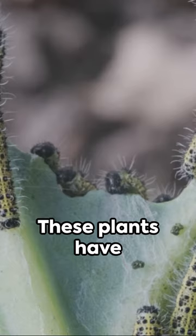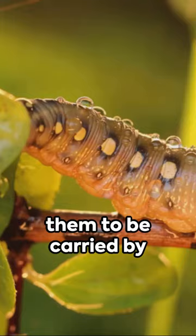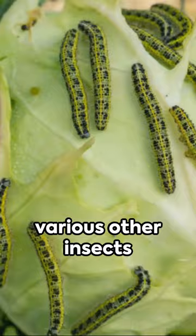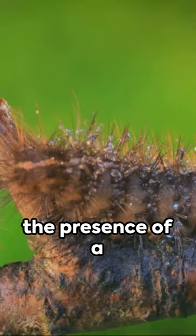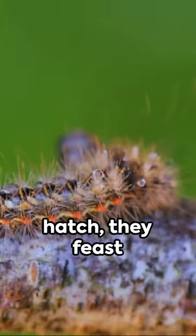They are known for their importance in ecosystems, particularly as the sole food source for monarch butterfly larvae. These plants have unique flowers adapted for pollination by certain insects, and they produce seeds attached to silky floss that allows them to be carried by the wind. Milkweed is also crucial habitat for various other insects and animals, though some species can be toxic to livestock and pets due to chemical compounds called cardenolides.